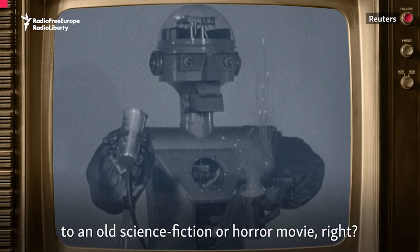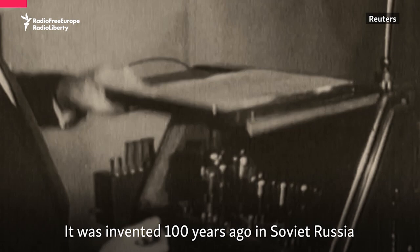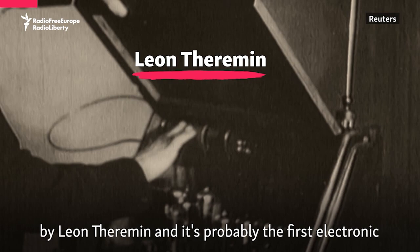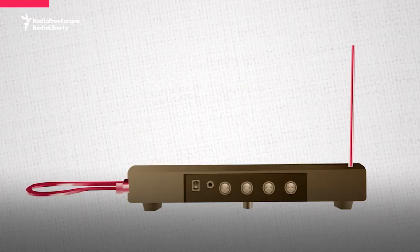Hear this spooky sound? Sounds like it's from the soundtrack to an old science fiction or horror movie, right? Those sounds are made by a musical instrument called the theremin, which is played without ever being touched. It was invented 100 years ago in Soviet Russia by Leon Theremin, and it's probably the first electronic musical instrument in the world. Let's have a look at how it works.